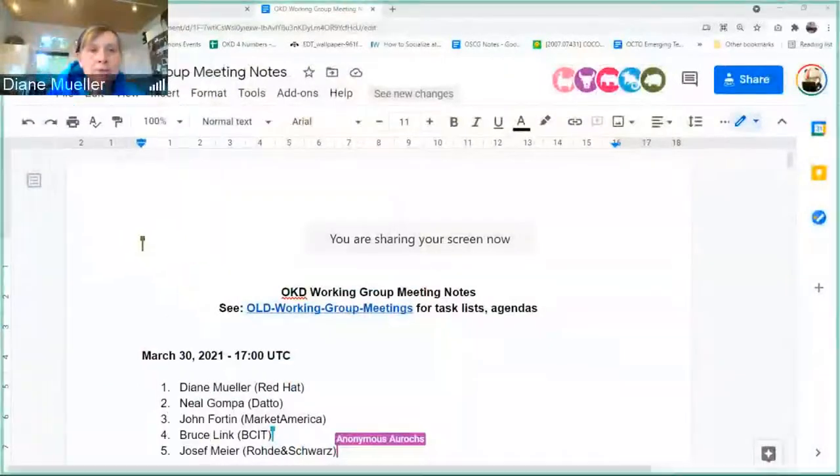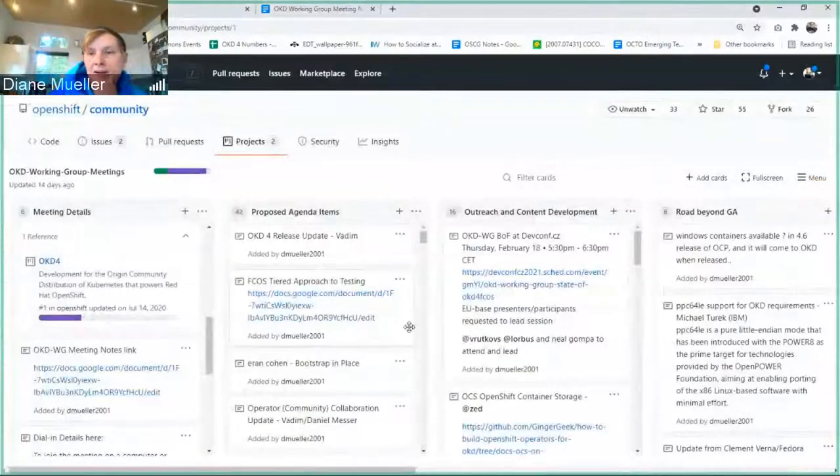I'm going to share my screen so we sort of drive through the team working group meeting. As I like to do, I'm putting Vadim on the spot to talk about the latest release and any issues people are finding. Vadim, if you could take it away.